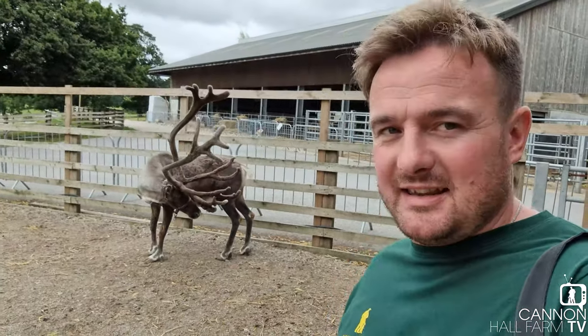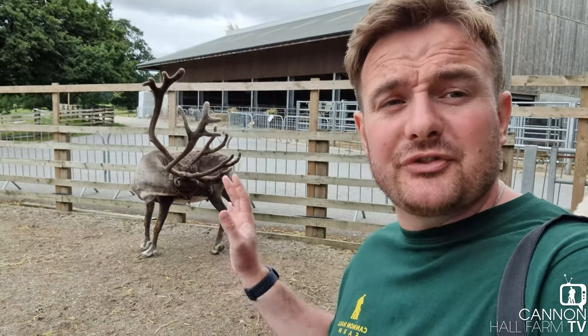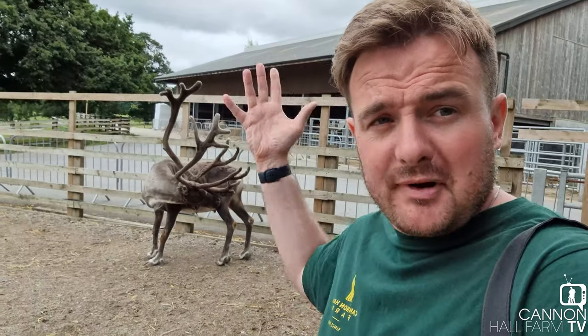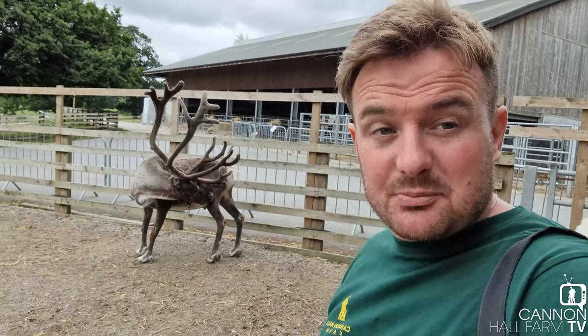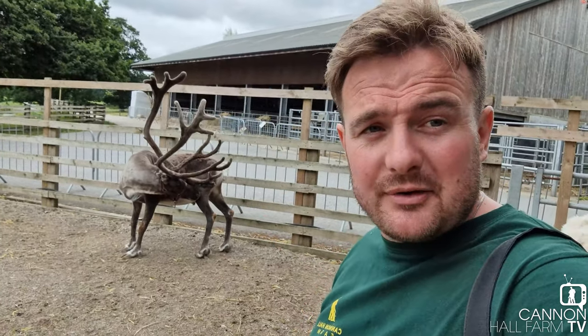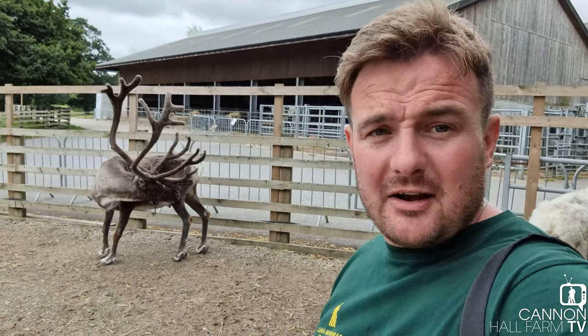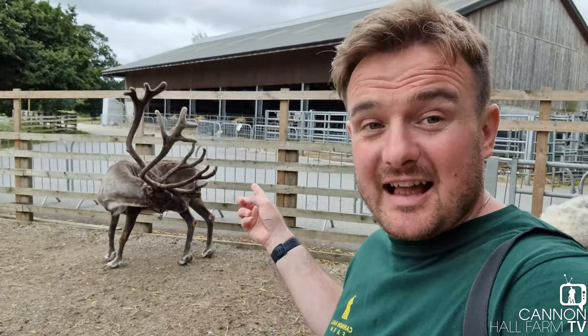I thought you'd just like to see how these two are getting on — it's such a dramatic difference. Four months ago these reindeer basically had no antlers at all, and then these things spring up. It's like spring coming and everything jumps out — all the trees and all the leaves. It's exactly the same with these antlers: they've got nothing and then all of a sudden something that size flies up.